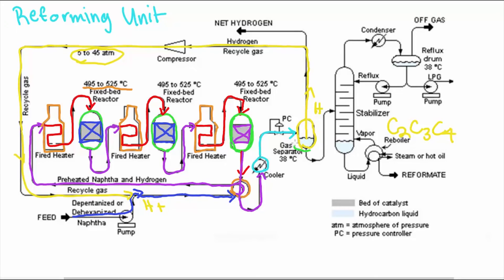The BTX then goes to a stabilizer where off-gases such as ethane, methane, and butane are extracted from the system. The bottom feeds are now high-octane reformate, which is used for premium gasoline blending if margins are high. But if margins are low, then the BTX is separated out so it can be sold as feedstock to the chemical industry.